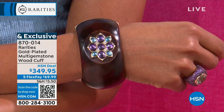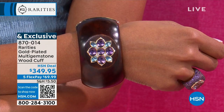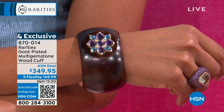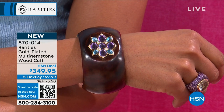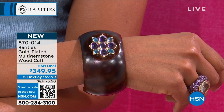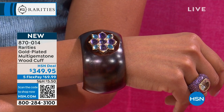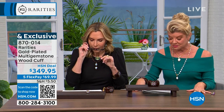I've been wearing it throughout the entire hour. It feels so good. It's just another important piece, and you will never see yourself coming and going in a piece like this. I have two sizes: small/medium and medium/large. The gemstones altogether — over 16 carats of gemstones in here: Swiss blue topaz, amethyst.